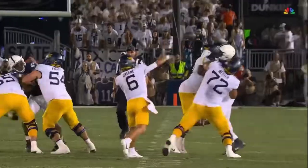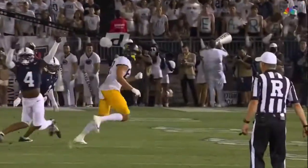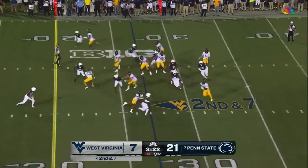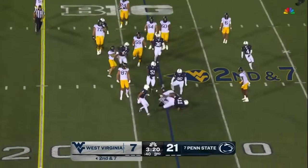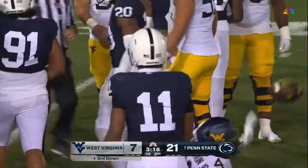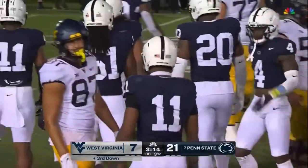The protection was there. Fourth down — Garrett Green just throws it behind. Clock will not stop on first downs this year until under two minutes in the second and fourth quarters. Great defensive play by Kalen King.